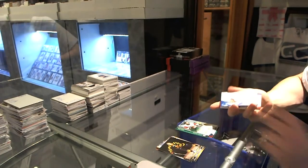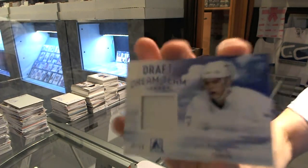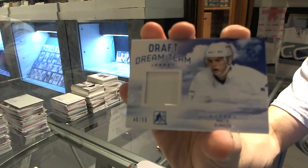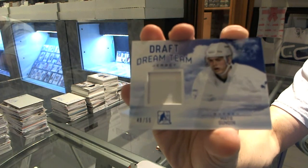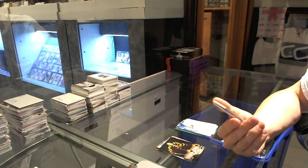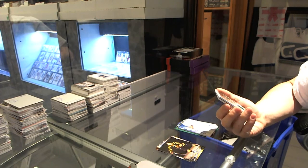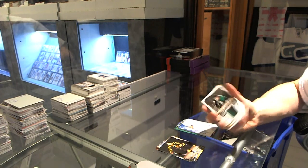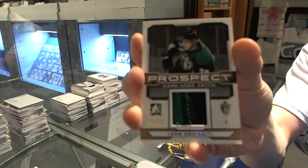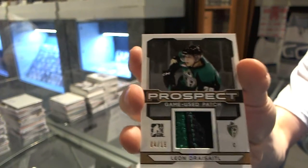We've got a Draft Dream Team jersey blue, number two of 55, Matt Sundin. We've got a prospect game used patch bronze, number four of 15, Leon Draisaitl.